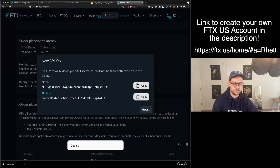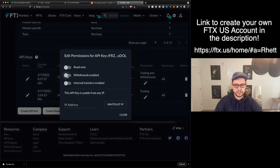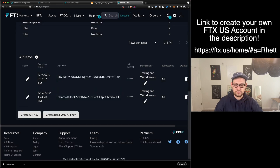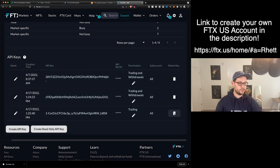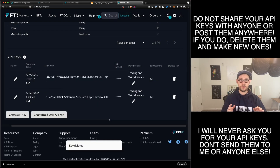So now if we go back to FTX US, we'll click on Close. Here we can edit the permissions of the API key — if we wanted to enable this for withdrawals in the future or something like that, we can change those permissions here and then hit Close again. So right now this API key that we just created has permission for trading and withdrawals on all sub-accounts. And just know that if you missed your API secret there, you're not going to be able to get it again, but you can always just create a new API key by clicking on this button and generating a new one.